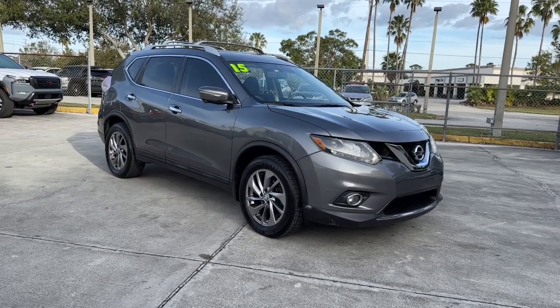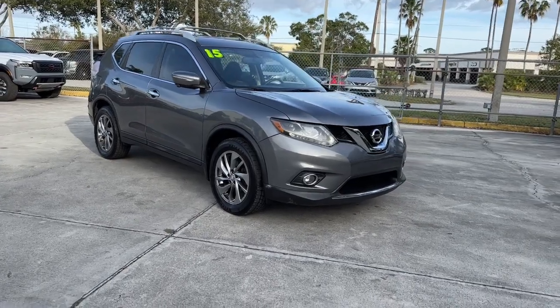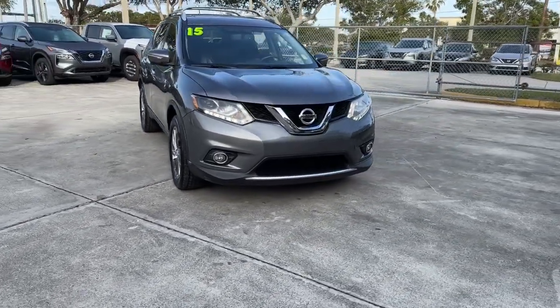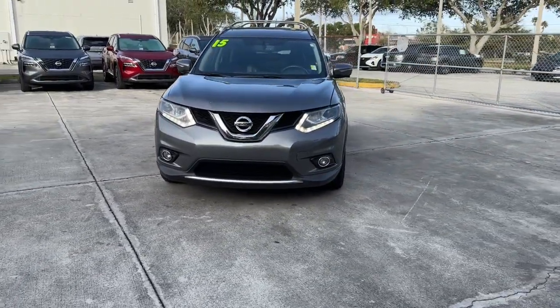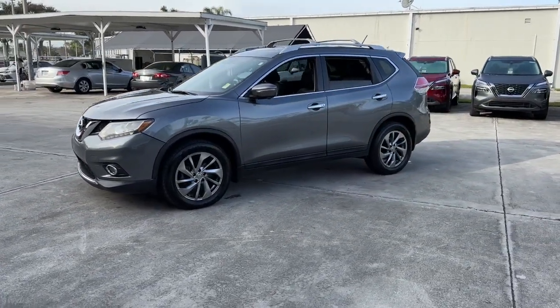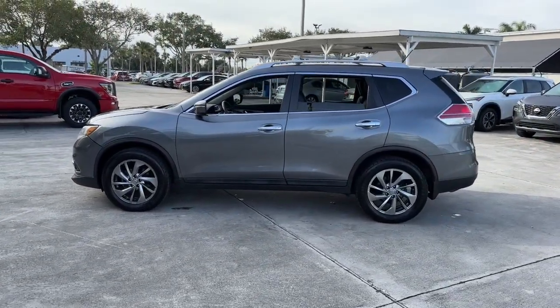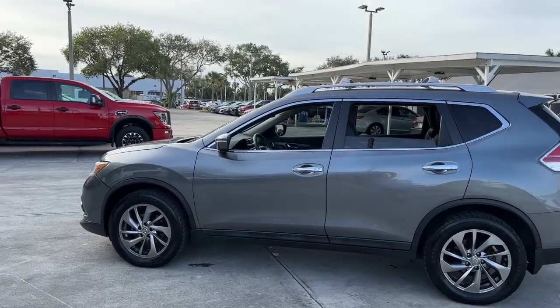Take a moment to check out the 2015 Nissan Rogue. This vehicle is an outstanding buy, with fewer than 120,000 miles on the odometer. Start planning your family road trips in this comfortable, well-equipped Rogue. This clever crossover offers plenty of space and thoughtful creature comforts to keep your crew relaxed and eager for adventure.